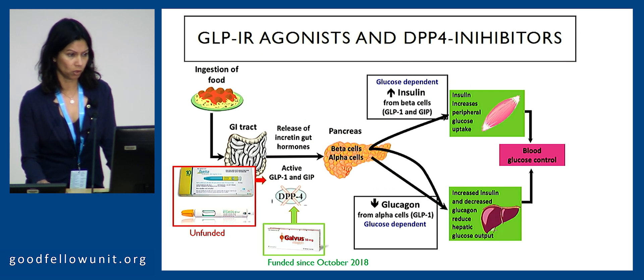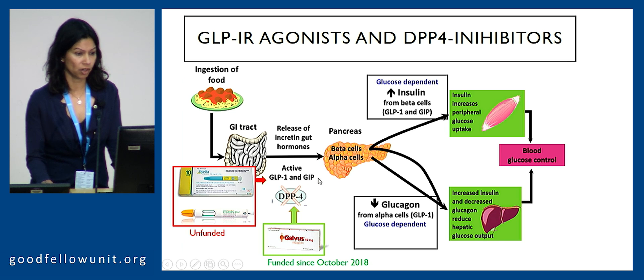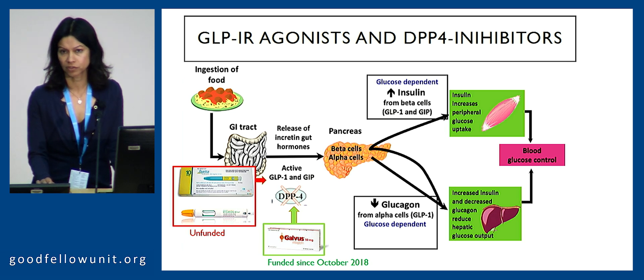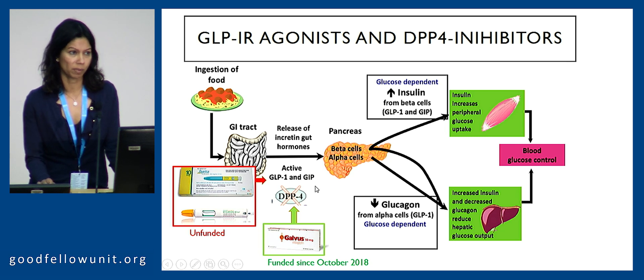How do these two classes of agents work? When we eat food, our gastrointestinal tract responds by releasing gut hormones, predominantly GLP-1 and GIP, that act to amplify the pancreas's own insulin response. Most importantly, it's a glucose-dependent rise in insulin — so even when these hormones are amplified as exenatide analogues, either long-acting or twice daily, they will not cause hypoglycemia because insulin is released only in a glucose-dependent fashion. There is a DPP-4 enzyme in our body that degrades these endogenous GLP-1 hormones. By inhibiting that DPP-4 enzyme — the target of the vildagliptin class of medications now funded — we're able to amplify endogenous GLP-1 secretion and thereby restore some insulin secretion and blood glucose control.